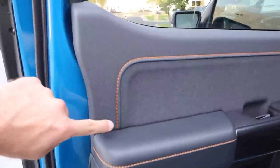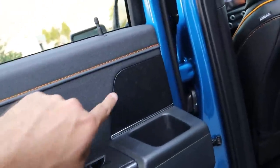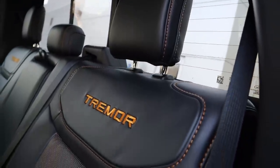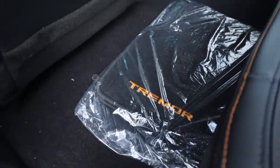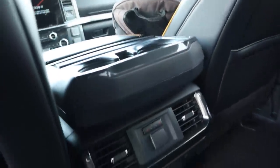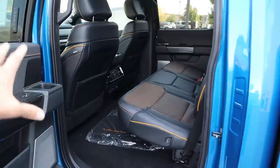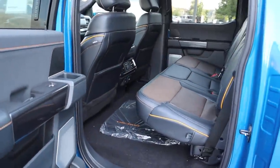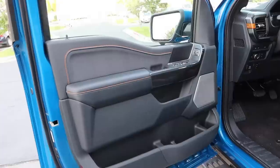Here's the door panel — notice the stitching matches the exterior accent, with nice soft-touch materials. We've got the Bang & Olufsen sound system on this one. The seats look great with that special Tremor coloration inlaid into the perforations, piping, and floor mats. You've got seat-back storage, cup holders, heated seats, and all the charging ports. The Tremor comes in a SuperCrew configuration with a short bed, so back-seat space is massive.